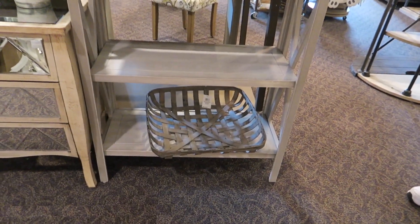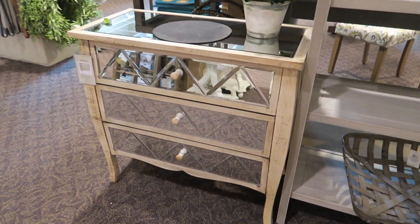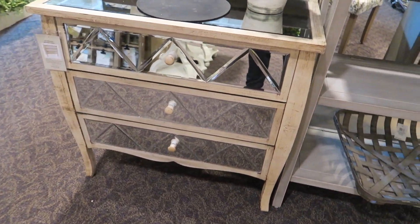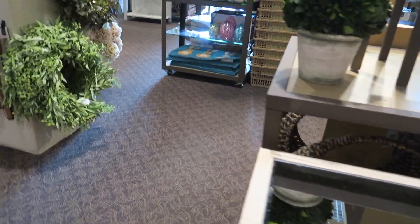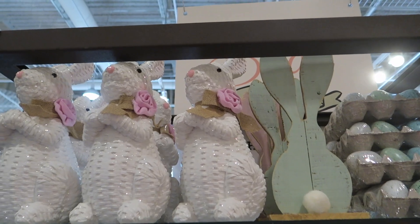Brian, I would have rather had this than those ones we got from Pier 1. I like this one better. What do you think? Yeah, definitely. I really like it better. There's some Easter stuff, y'all — I love that bunny. How cute.